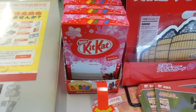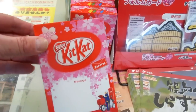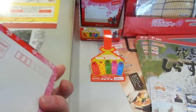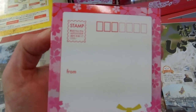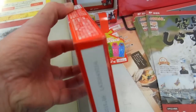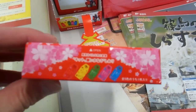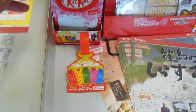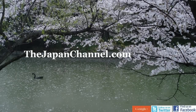As you can see, it's a box of KitKats, but it has a space on one side where you can write a message, and on the other side you can put the address, the postcode, and a stamp, and it becomes a postcard. So you can just send it off to whoever you want — they get your message and they get some KitKats. Interesting!